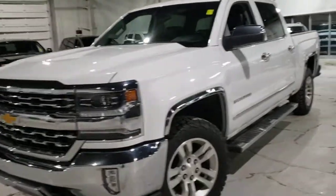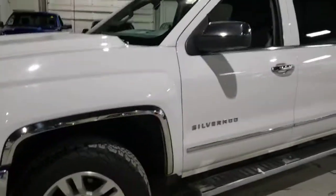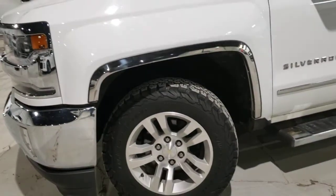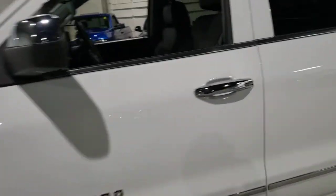Starting off right from the outside, you can see the condition of the body is fantastic. We do a full inspection on all our vehicles — we replace the tires, brakes, and fluids. As you can see, they're all fantastic, and now just going to hop on in.